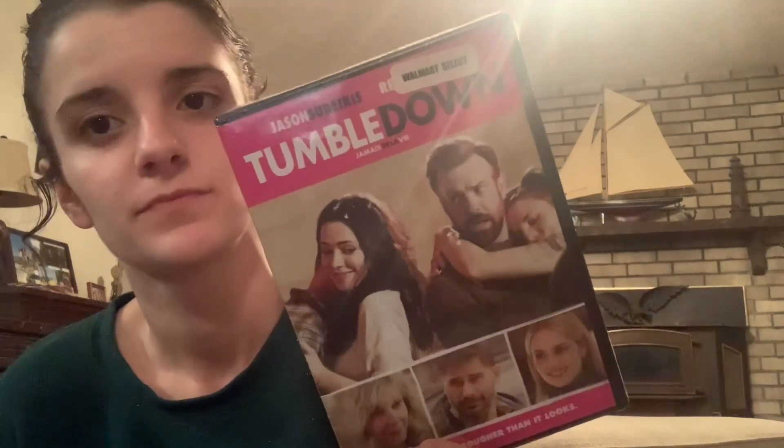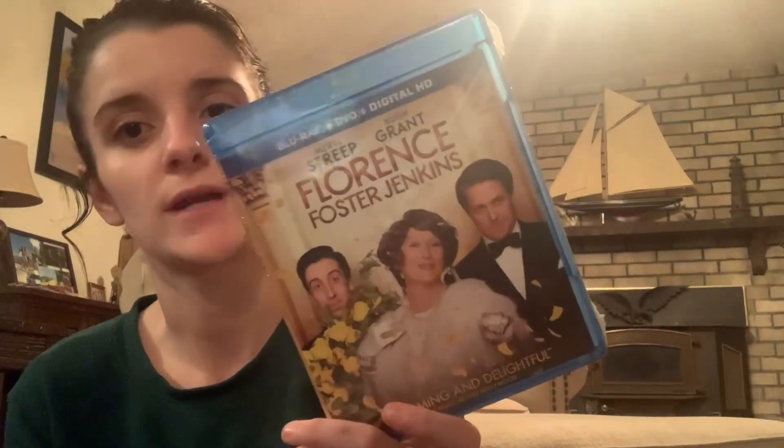I picked up two movies — they had two that looked really good today. This one's called Tumble Down, and then I picked up Florence Foster Jenkins, described as 'Charming and Delightful.' It's Blu-ray, DVD, and digital HD so you can use it for whatever. I picked those up to try out and see how I like them.